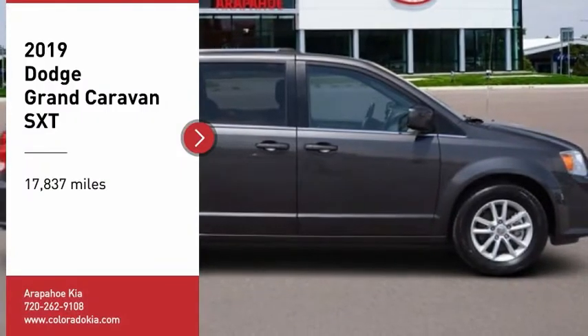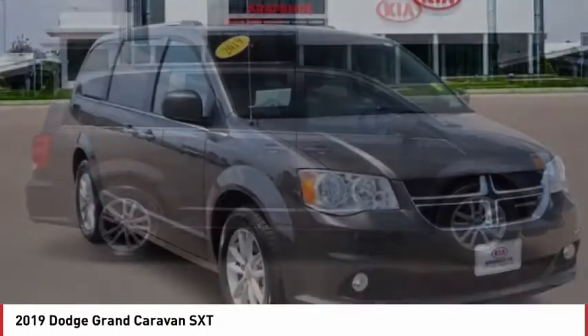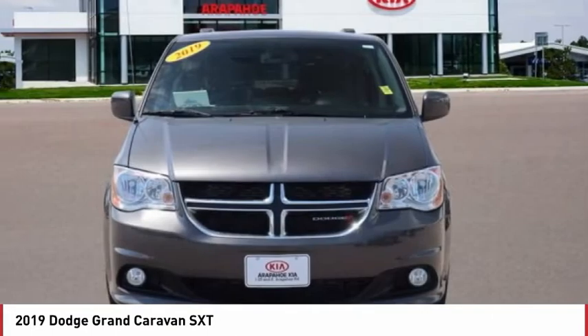We are pleased to show you the 2019 Grand Caravan. The Dodge Grand Caravan received the government's highest front and side crash rating of five stars.